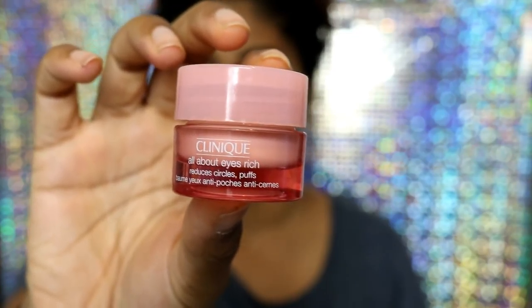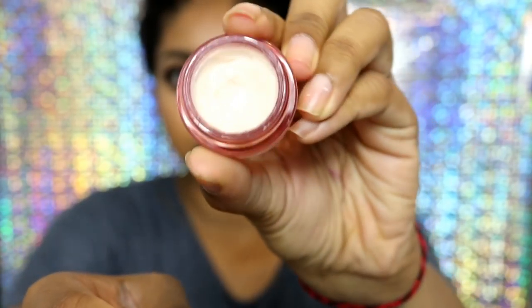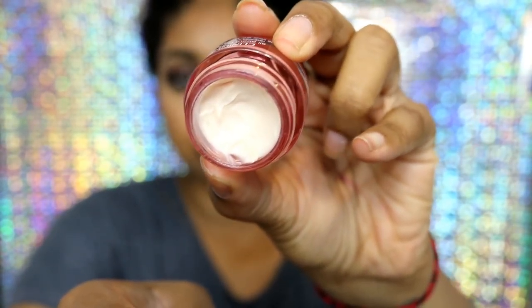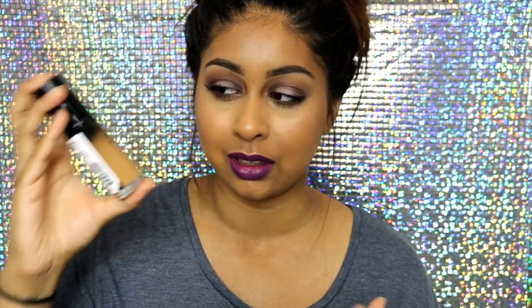The last skincare item is the Clinique All About Eyes Rich eye balm. It comes in a little pot and it's lasted me so long because you only need the tiniest amount. I like it because it's a thicker formula that absorbs really nicely without much rubbing. It really hydrates my under-eye area. Before using this, my concealer would look patchy and dry, but since using it, my concealer applies so much more smoothly.